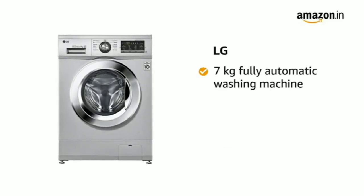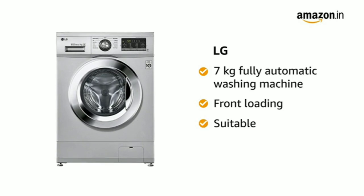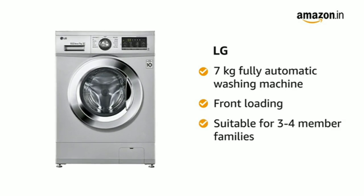Presenting the LG 7kg Fully Automatic Front Loading Washing Machine in Luxury Silver Colour. It is suitable for families with 3 to 4 members.